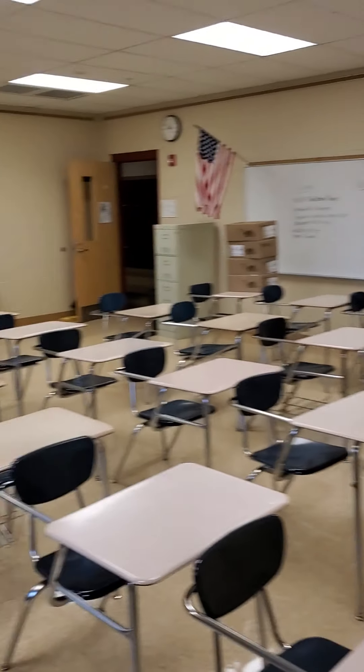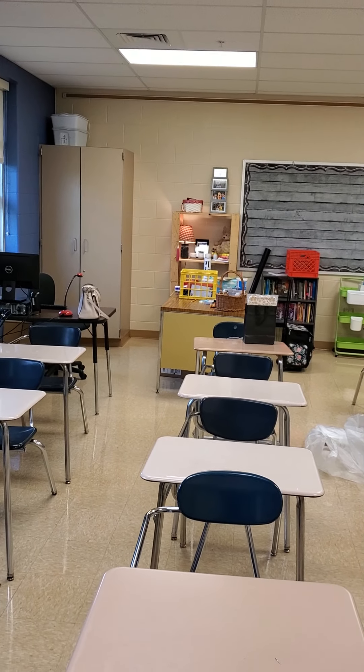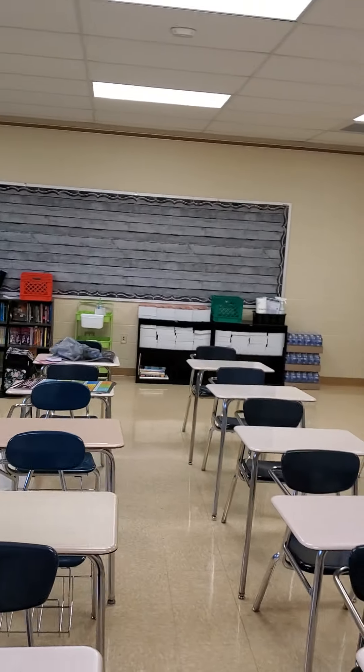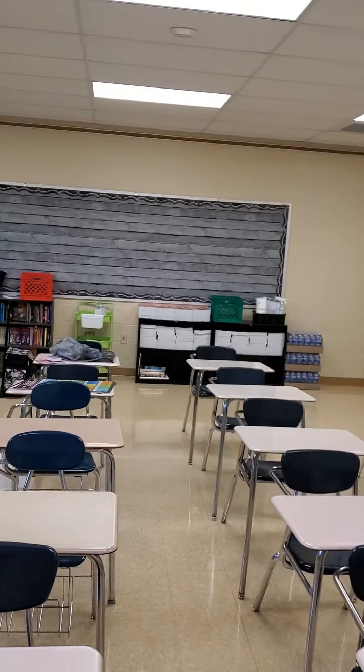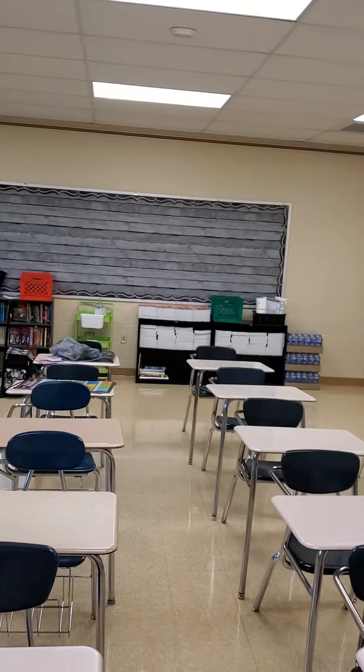Got some dictionaries in the star up high there. So this is my room — it's a hot mess right now of nothingness. I'll let you know how it goes. This is so exciting. I will talk to you later and keep me posted on what you're doing.